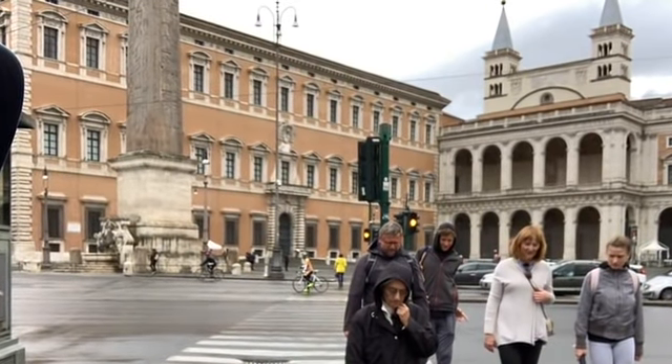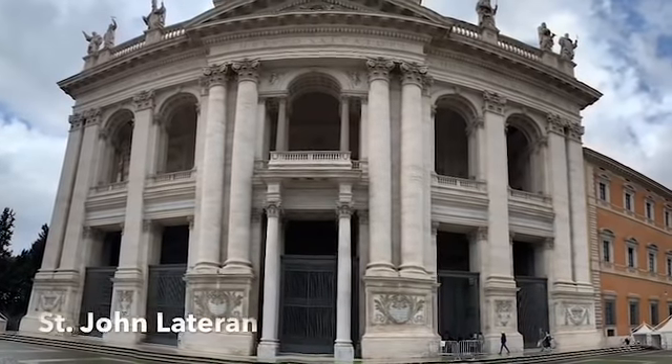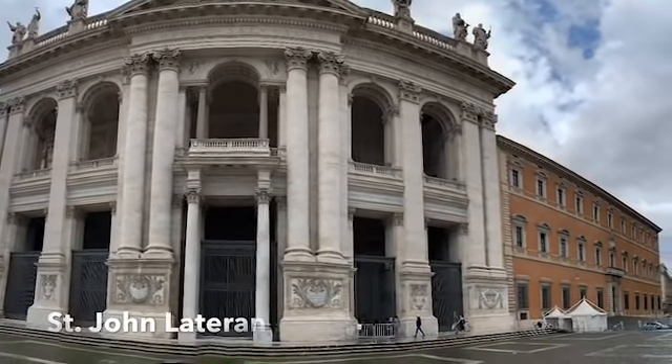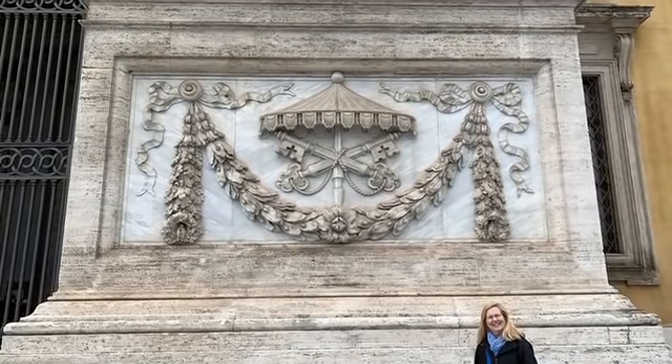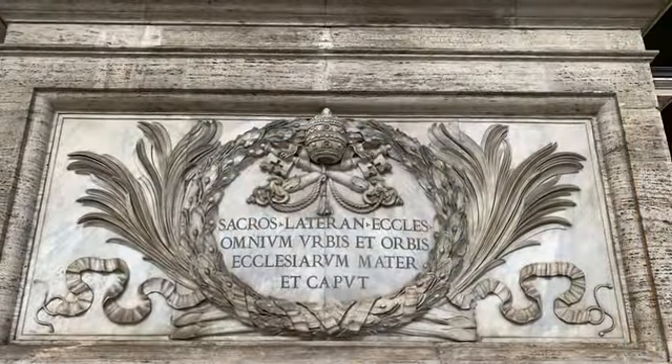We see the backside of St. John Lateran as we're approaching, and here is the front — this massive and beautiful church, the mother church of the whole world. This is where the popes lived for many centuries. Here you see the keys of the kingdom, and it says the mother church of the world.